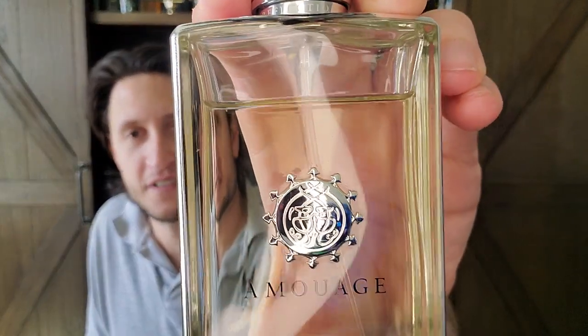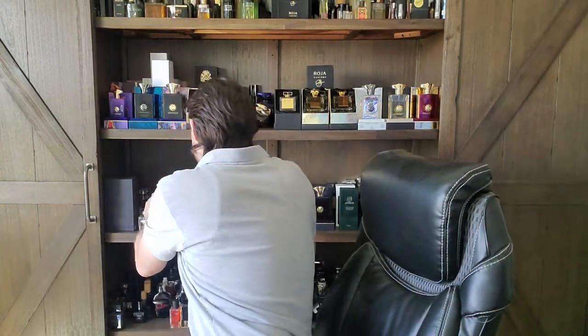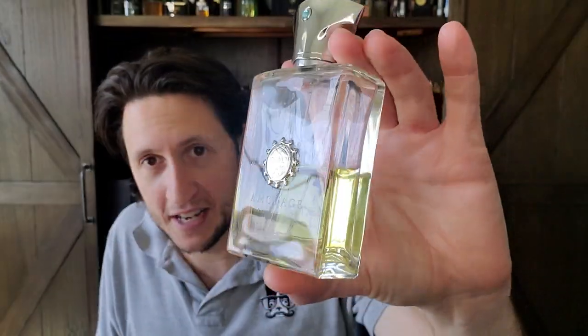We're going to start with Amouage, which is almost the last company you would ever think of that would have a sport fragrance. They don't have a true sport fragrance, but they do have a discontinued fragrance that came out 19 years ago that I usually tend to wear in the warmer weather. Look at the dent I put in that bottle — it's usually warm in Texas, so this makes sense. This is CL Man.